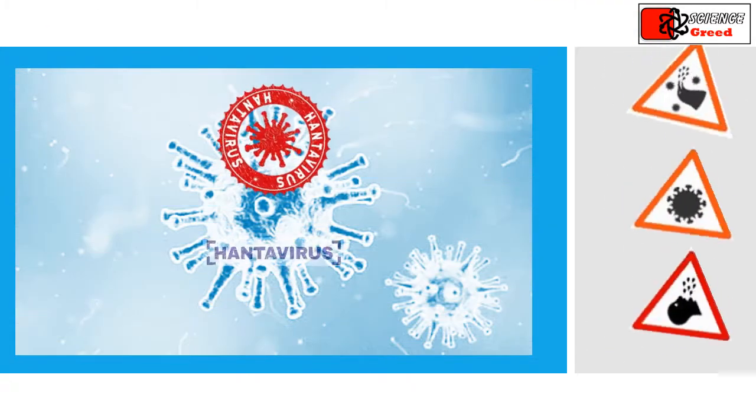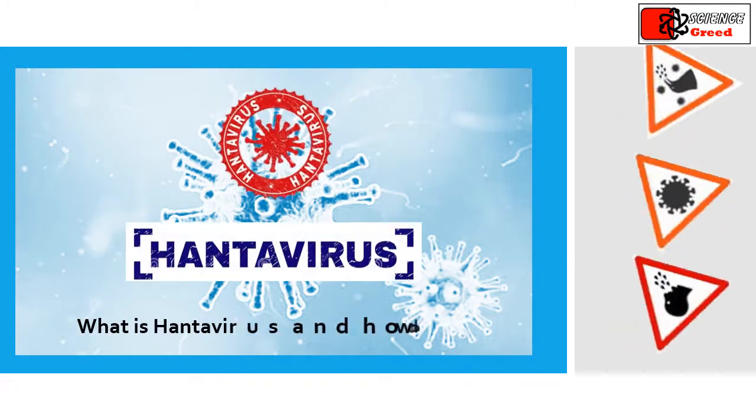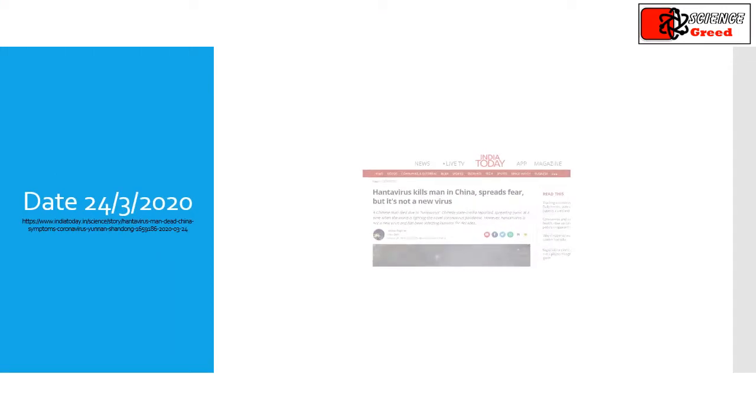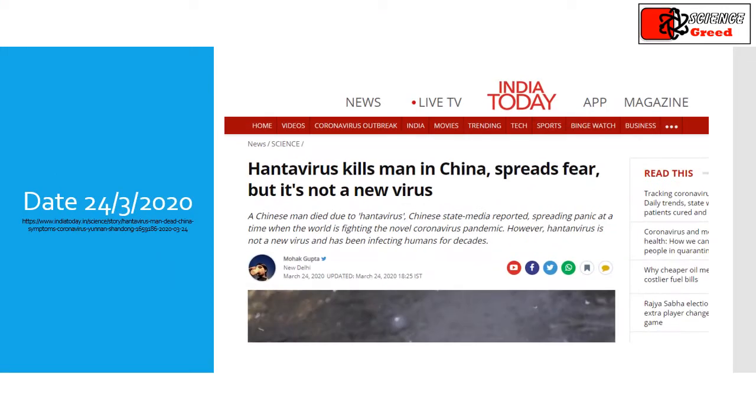What is hantavirus and how does it spread? Even when the world is trying to find a cure for the dreaded coronavirus pandemic, a report in Global Times said that a man from China's Yunnan province died from hantavirus while on a bus to the Shandong province.